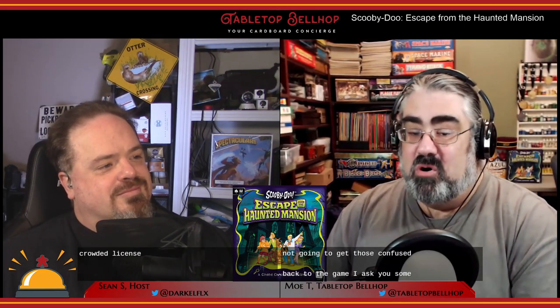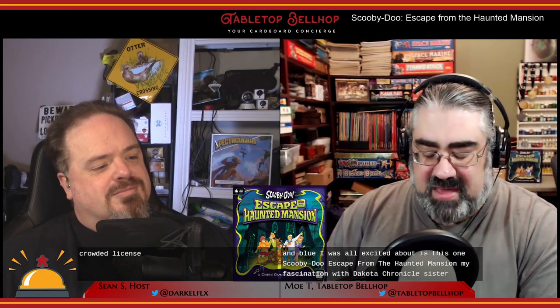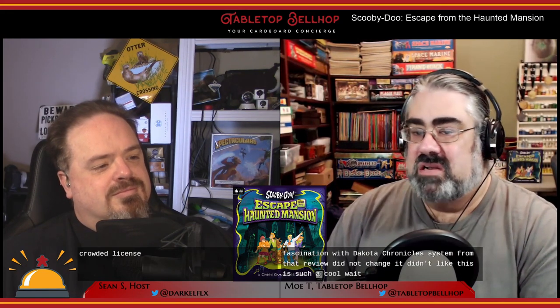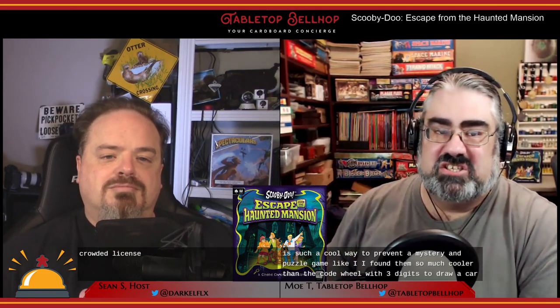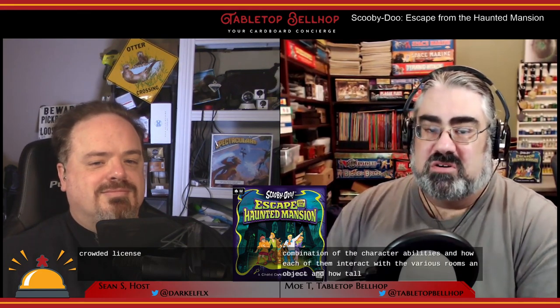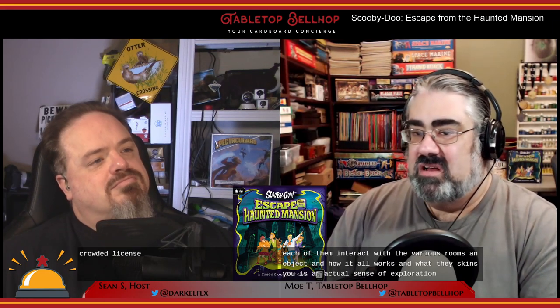Back to the game I actually saw the demo of and was so excited about — Scooby-Doo Escape from the Haunted Mansion. My fascination with the Coded Chronicles system from that demo did not change. This is such a cool way to present a mystery and puzzle game. I found this so much cooler than the code wheel with three digits to draw a card. The different combinations of character abilities and how each of them interacts with various rooms and objects is just so well done.